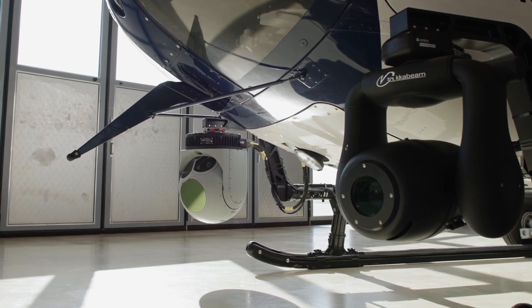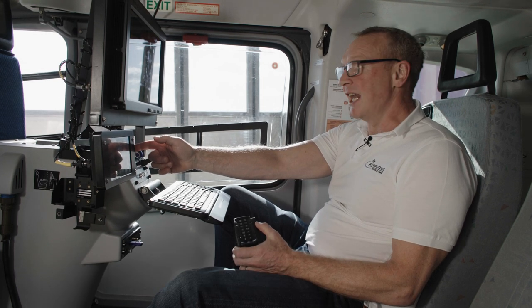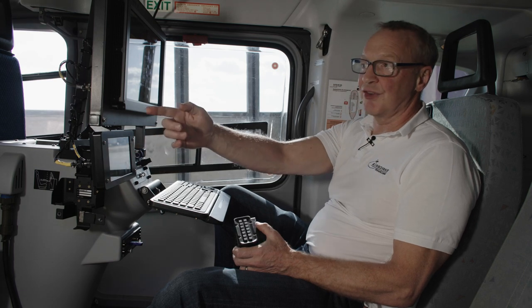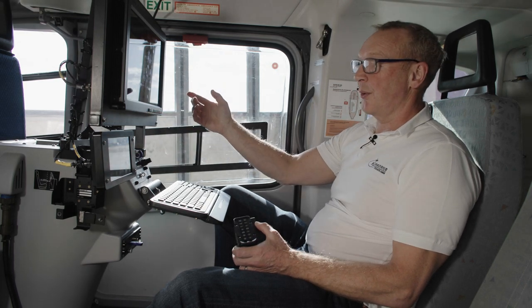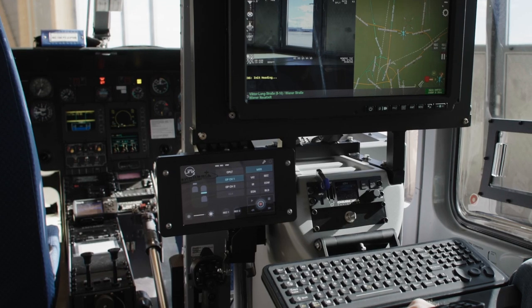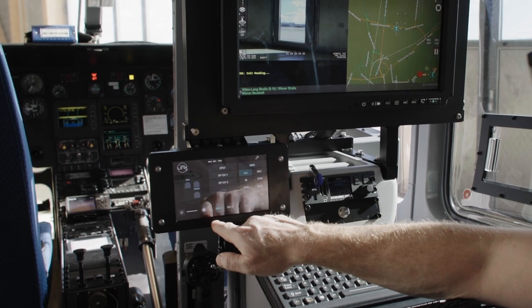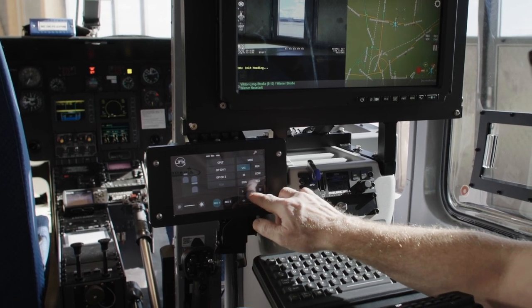The Airborne Links system is really intuitive. It allows the operator to send any of the feeds coming into the aircraft to any of the screens, such as to the co-pilot or to his own operator screen, just with two touches. In addition to that, you can control the recorders on the aircraft, selecting and recording.